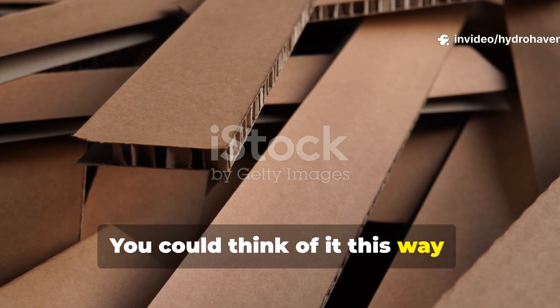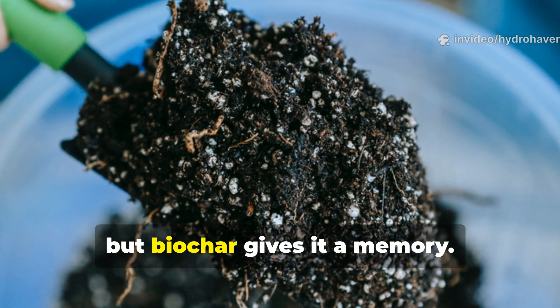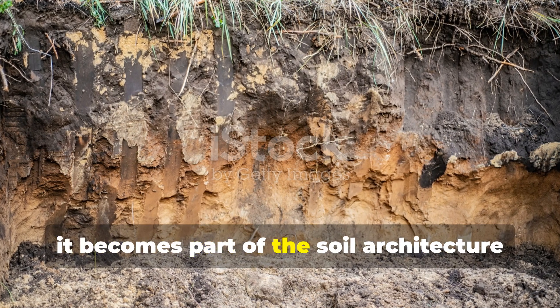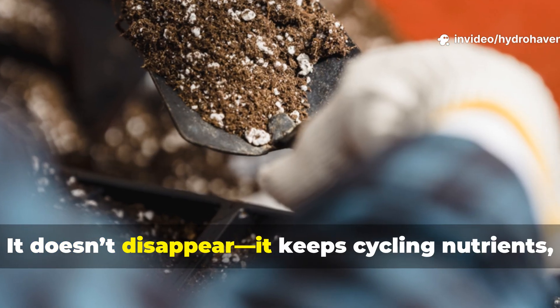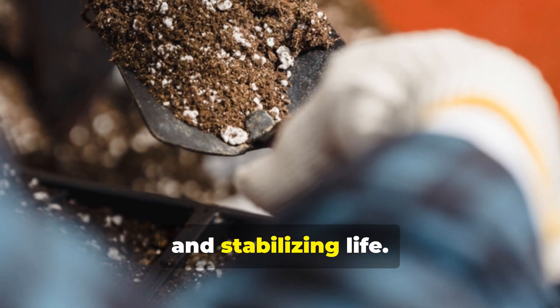You could think of it this way: cardboard gives soil a meal, but biochar gives it a memory. Once biochar is established, it becomes part of the soil architecture for decades, even centuries. It doesn't disappear. It keeps cycling nutrients, holding moisture, and stabilising life.